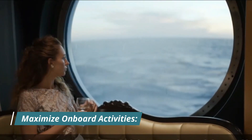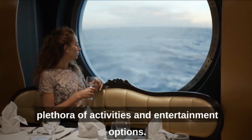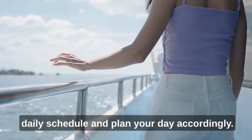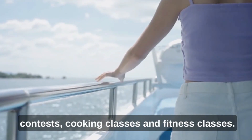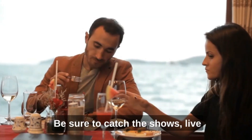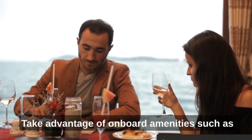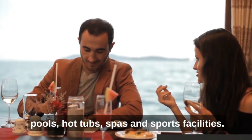Maximize on-board activities: Cruise ships offer a plethora of activities and entertainment options. To avoid missing out, carefully review the daily schedule and plan your day accordingly. Participate in on-board activities like trivia contests, cooking classes, and fitness classes. Be sure to catch the shows, live music performances, and movies under the stars. Take advantage of on-board amenities such as pools, hot tubs, spas, and sports facilities.